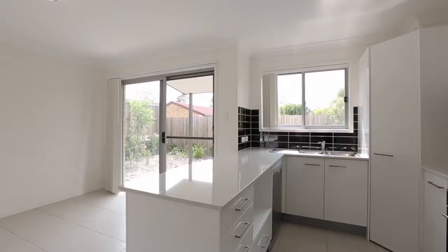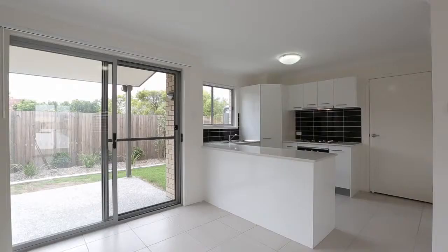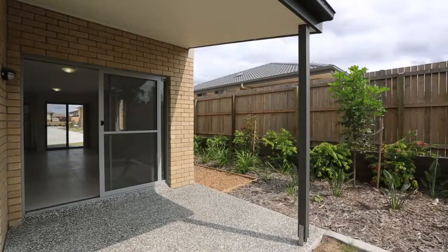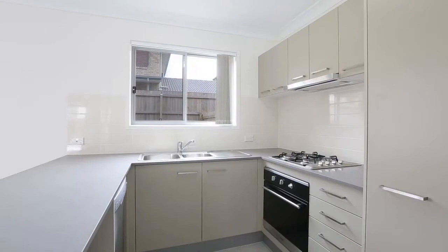Both single and two-level homes are available. The single-level homes offer three bedrooms, two bathrooms, large open-plan kitchen, living and dining areas leading out to a covered patio.